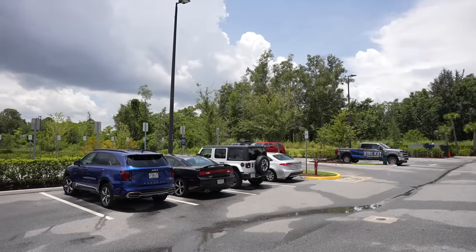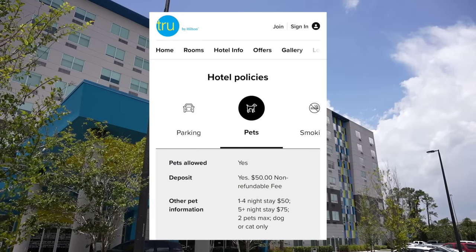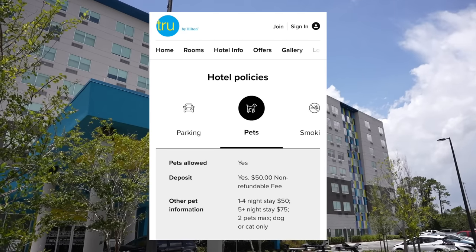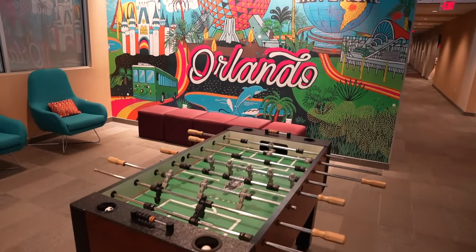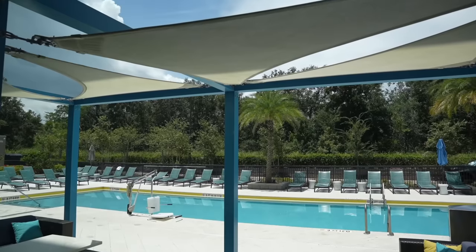On-site parking is $15 per day, but when I stayed here, which was not that long ago, parking was free. Pets are allowed here at this hotel with a $50 non-refundable fee, two pet max, dog or cat only. Something that I really like about this hotel: you do have the option for a late checkout. So if you have a later flight, you don't have to worry. It is $15, and then after 1 p.m., $15 per hour. After 4 p.m., full day rate.